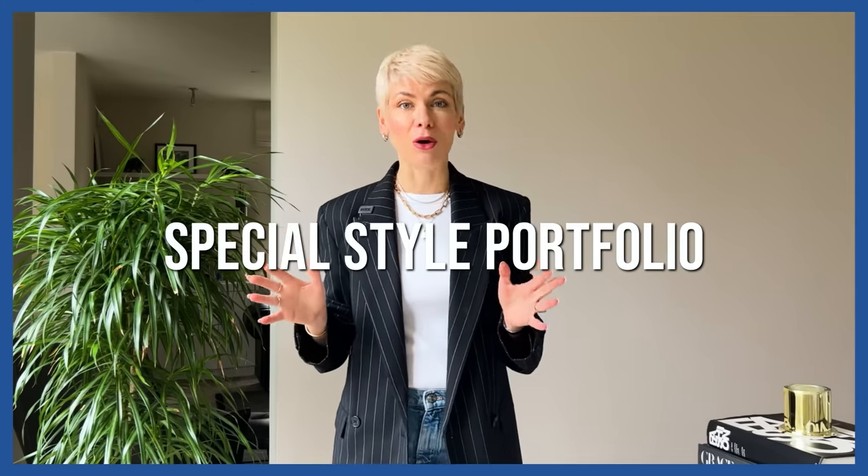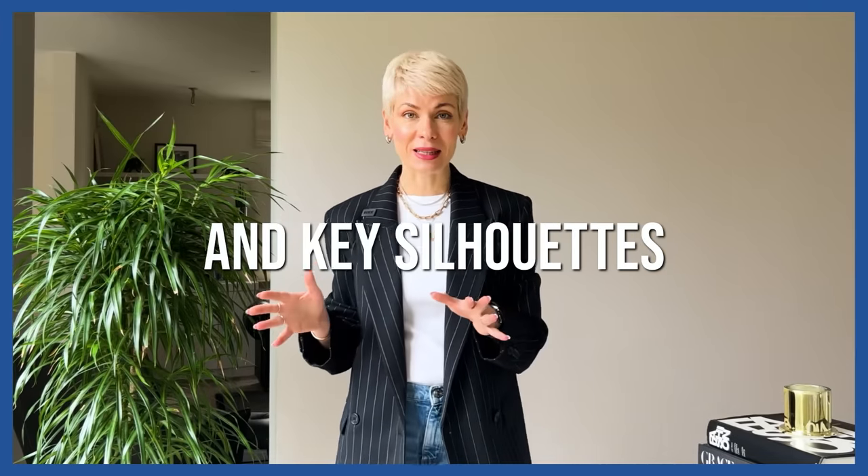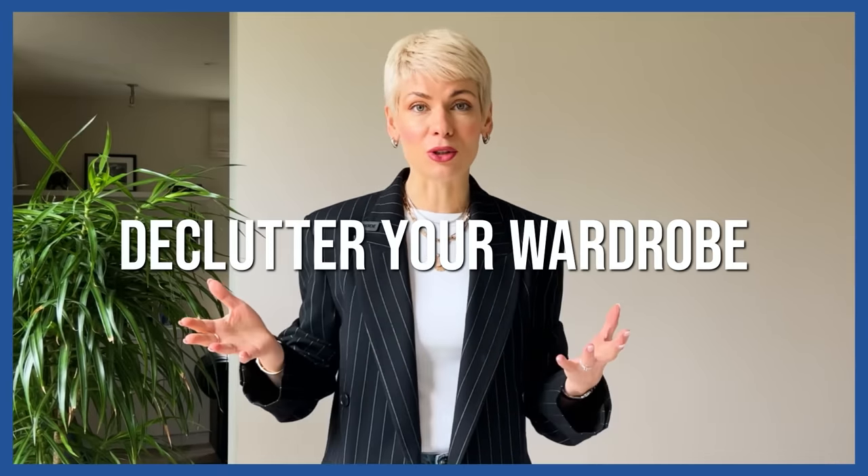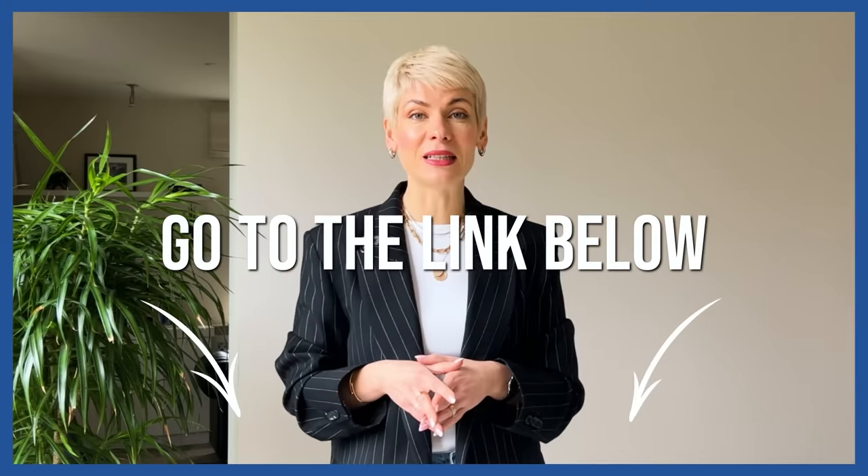Before I jump into all the secrets of picking the right pair of jeans, I've created a special free style portfolio for your height and figure with detailed recommendations and key silhouettes. Go to the link under this video, answer two simple questions about your height and body shape, and you'll get a style portfolio directly to your mailbox — a detailed illustrated guide with styling hacks, key silhouettes, and outfit formulas for different occasions.